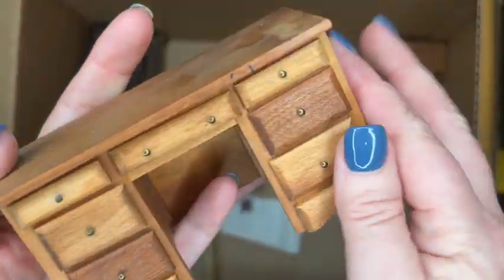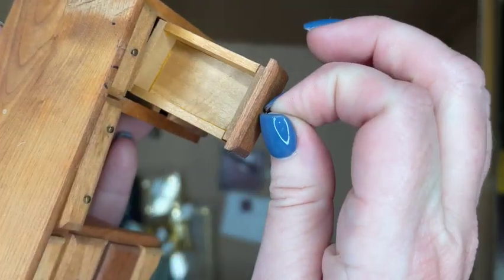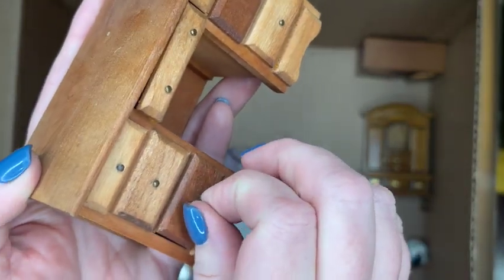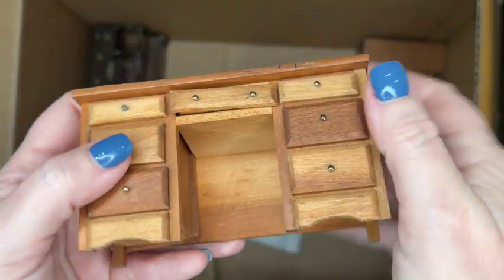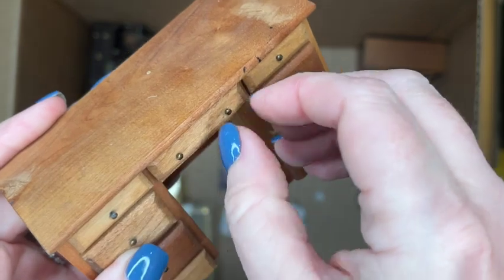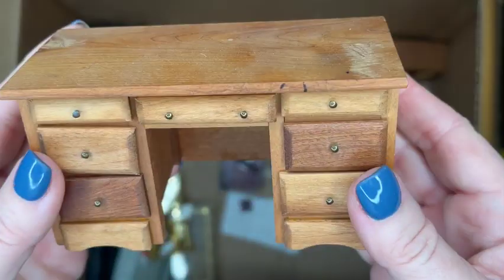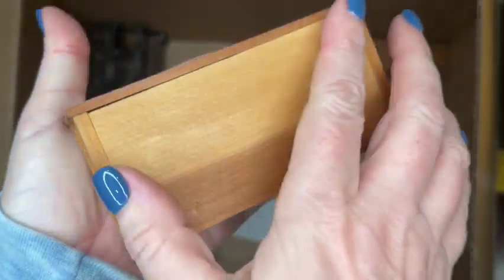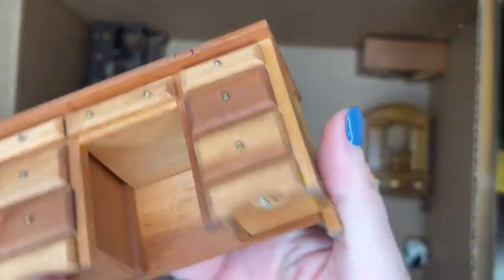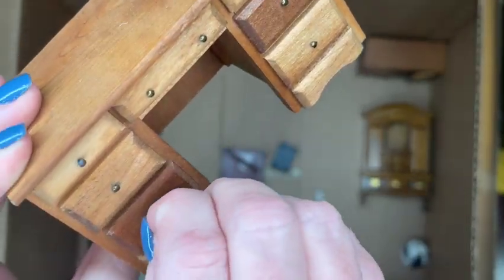Another desk here — this is Shackman, finished but with a little bit of a two-tone going on. You could definitely restain it any color you want. It does have a couple of flaws in the top that appear to be in the wood, but you could probably do a little wood filler, sand it down, and the top would actually look like new. All the drawers do open and it's in overall good shape.